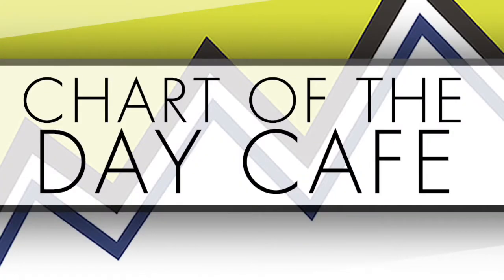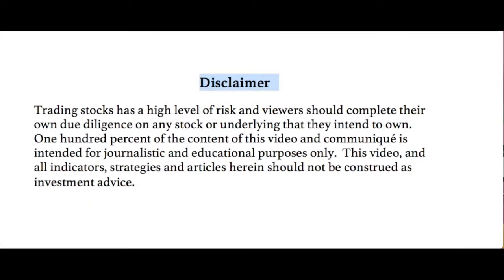Hello and welcome to Chart of the Day Cafe for Tuesday, March 7th, 2017. Trading stocks is a high level of risk and viewers should complete their own due diligence on any stock or underlying that they intend to own. 100% of the content of this video is intended for journalistic and educational purposes only. This video and all indicators, strategies and articles herein should not be construed as investment advice — not making any recommendations, always do your own homework.